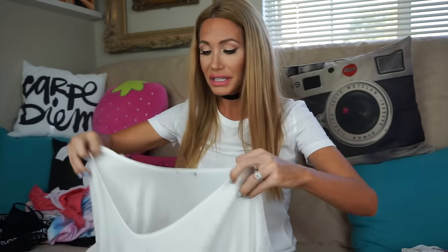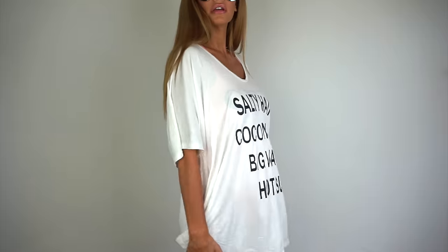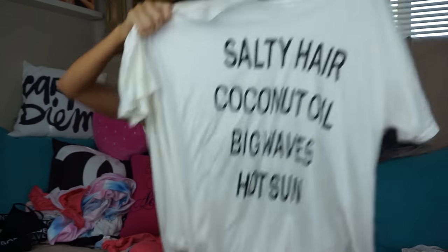Here's another beach cover-up. This is, I'm not even joking, the most comfortable, cozy cover-up I think ever. I'll wear it all the time — not just as a beach cover-up, but around the house and out. I don't care. It's cozy and I love what it says: 'Salty hair, coconut oil, big waves, and hot scent.' It is so cozy — I can't get over it.